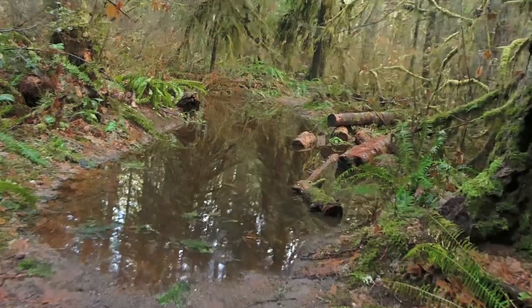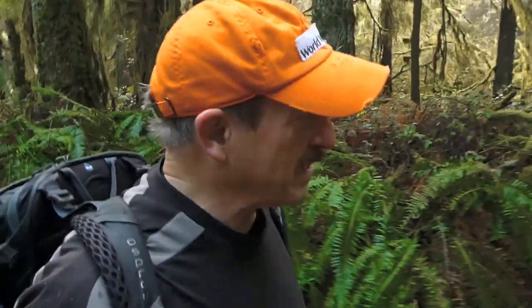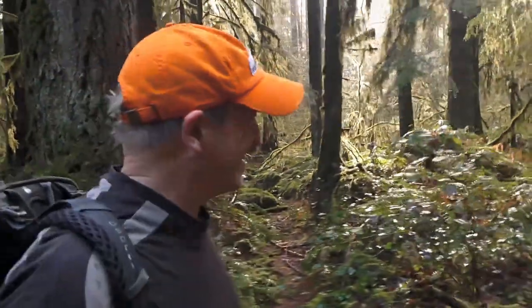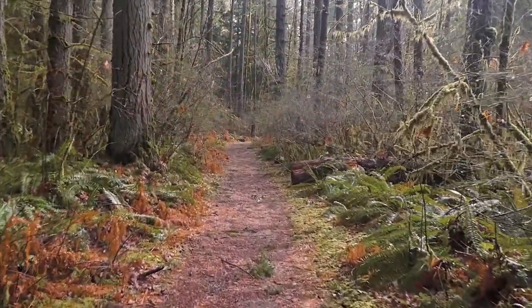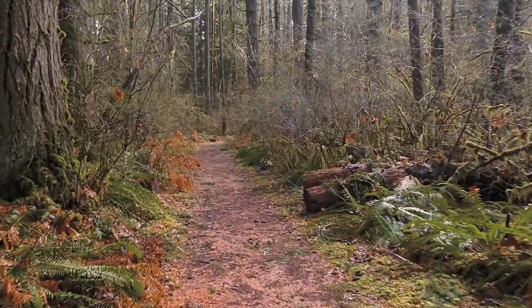This looks pretty deep — I'm not sure if we can get around this one. I couldn't find a way around it, so we may have to go back the way we came. I'll try one of these side trails and see if it'll get us back to the truck. This side trail is really straight — I wonder if this was the old narrow-gauge railroad bed.